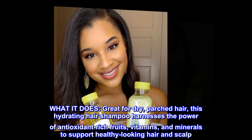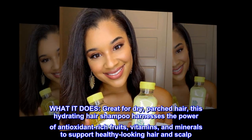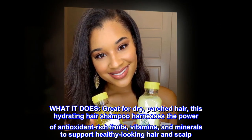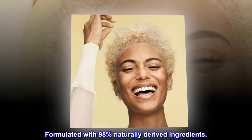What it does. Great for dry, parched hair. This hydrating hair shampoo harnesses the power of antioxidant-rich fruits, vitamins, and minerals to support healthy-looking hair and scalp. Formulated with 98% naturally-derived ingredients.